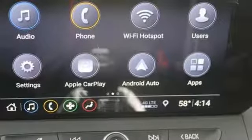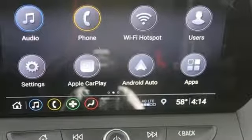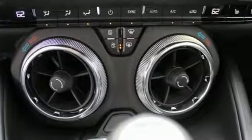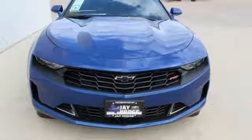Front heated and ventilated leather sport seats, external memory control, dual zone climate control, Wi-Fi hotspot, and turbo inline four-cylinder engine.